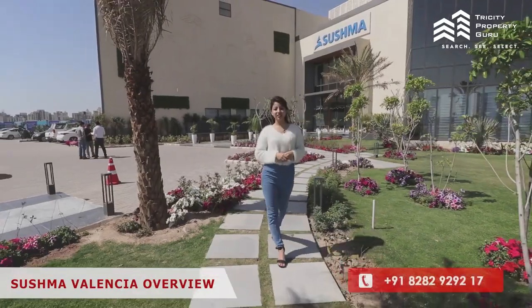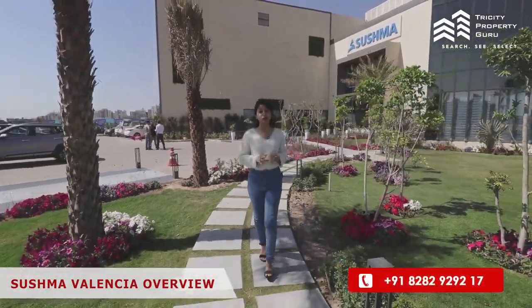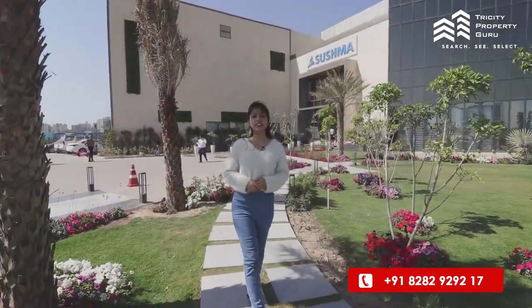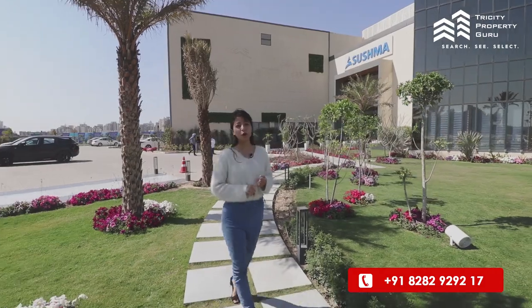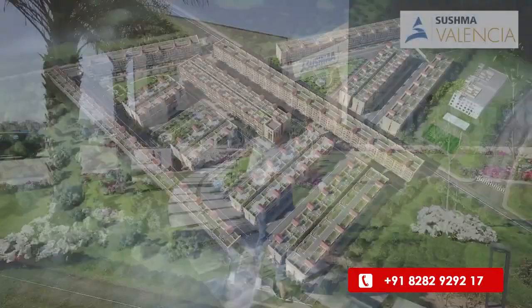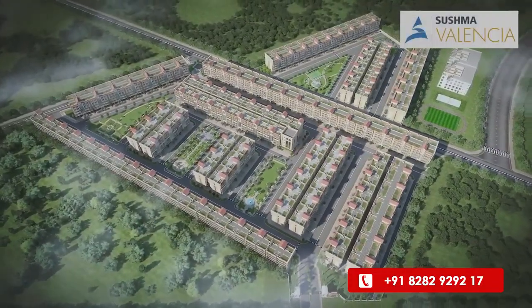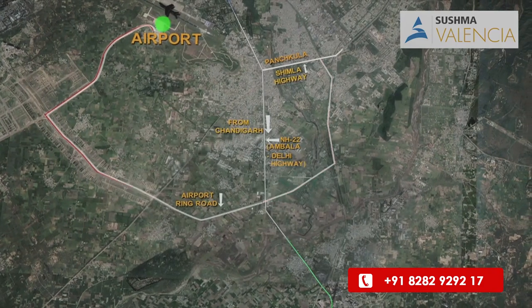Shishma Valencia was constructed by a renowned developer of Shishma Group, which was formed in 2008. They divided their residential segments into four parts: leisure home, premium home, value home, and gold series. If we talk about the location, this is a 23-acre premium low-rise development established on Airport Highway PR7 Ring Road.